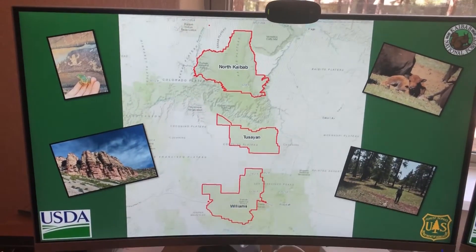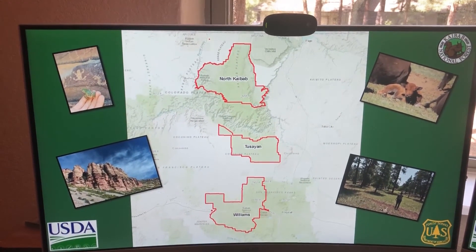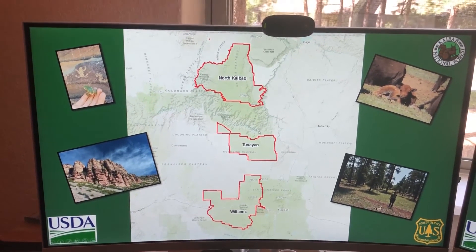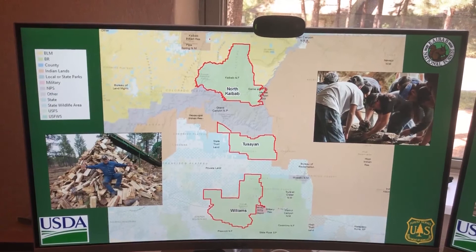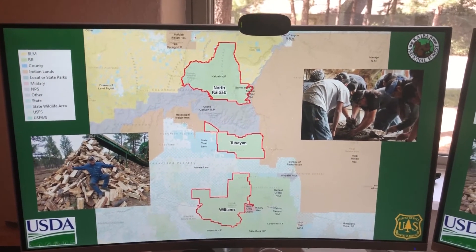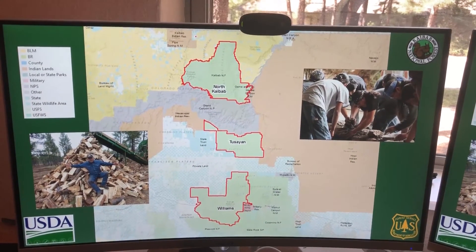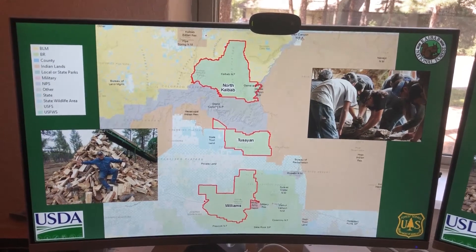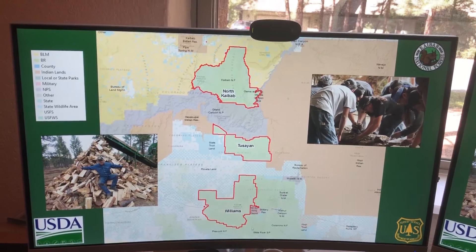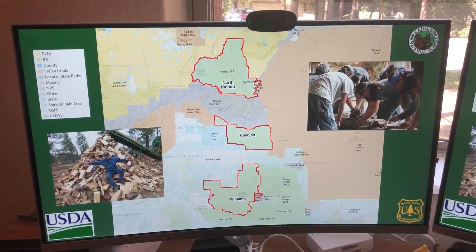The Kaibab is divided into three ranger districts: the Williams, the Tucson, and the North Kaibab. You may recognize the giant ditch in the middle — this is the Grand Canyon National Park. We surround the Grand Canyon, and they're one of the partners we work with. The Kaibab has many partners, many of those are tribes: the Havasupai Indian Reservation, the Hopi Indian Reservation, the Navajo, and various national parks like the Grand Canyon, Wapaki, and the Navajo Army Depot.